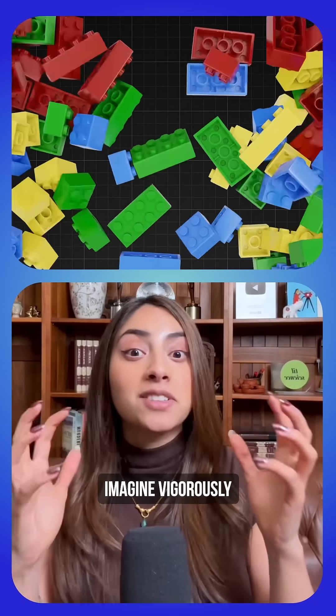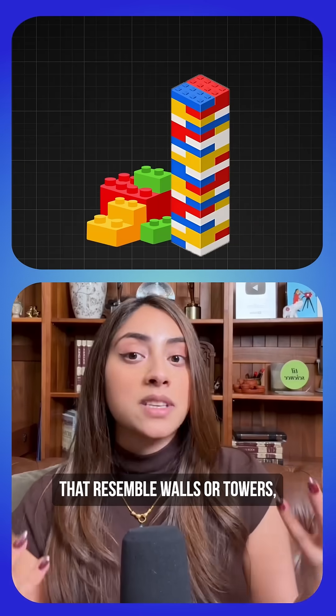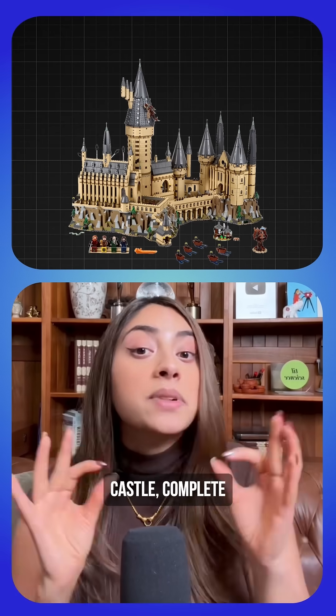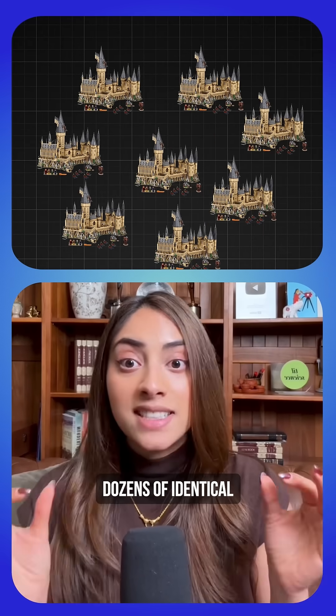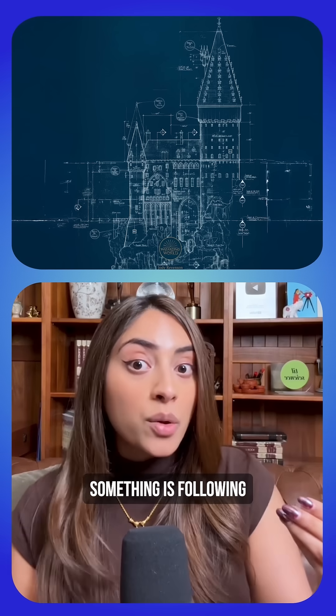The best analogy is with Legos. Imagine vigorously shaking a box of Lego pieces. You may occasionally get structures that resemble walls or towers. But what are the odds of getting an entire Hogwarts castle, complete with every detail? Now imagine finding dozens of identical Hogwarts castles. At that point, something is following a blueprint.